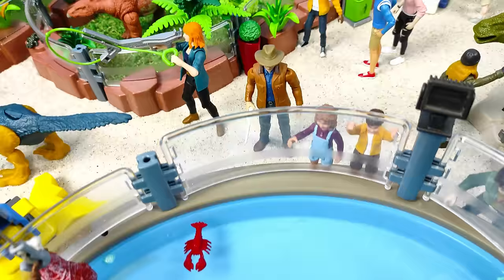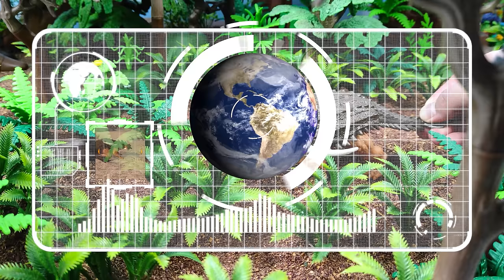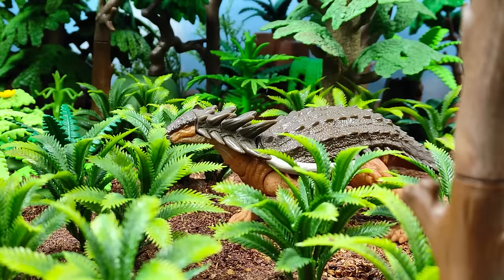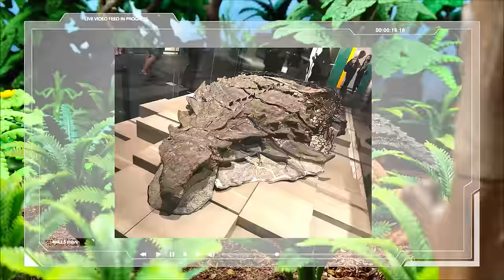Creo que es momento de pasar con un herbívoro muy interesante. Mis muchachos, ahora es el turno del Borealopelta. Borealopelta es un dinosaurio que vivió hace 125 millones de años durante el periodo Cretácico en lo que hoy en día es Alberta, en Canadá. Sus restos fósiles son quizá los mejor conservados que se han encontrado de un dinosaurio, ya que se conservó con tejido blando y en tres dimensiones, revelando cómo se veía el animal en vida.